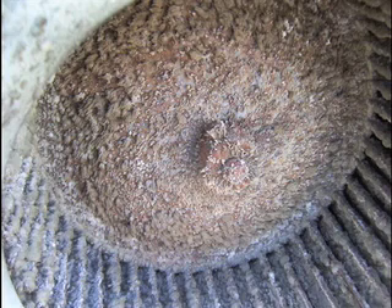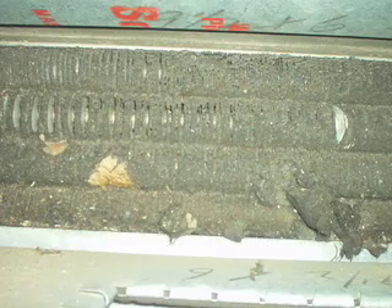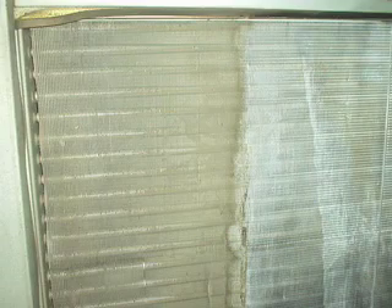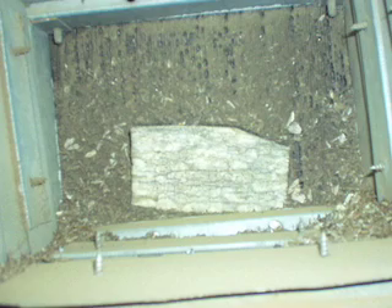Why does it matter? This can develop into a serious problem. The buildup of these contaminants on components such as blowers and cooling coils can lead not only to unhealthy air for your family to breathe, but also to higher energy bills. These contaminants can cause your system to work harder and run longer, shortening the life of your equipment. Perhaps most importantly, the heating and air conditioning system needs to be cleaned to provide the thermal comfort you expect.